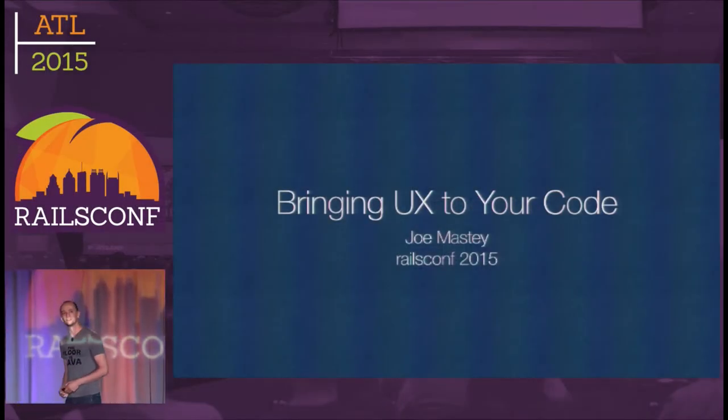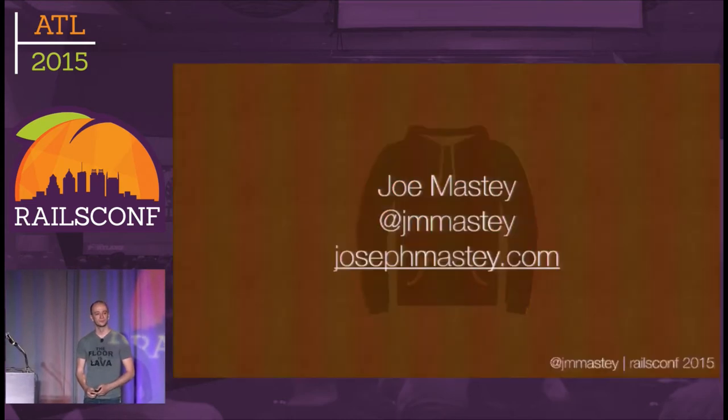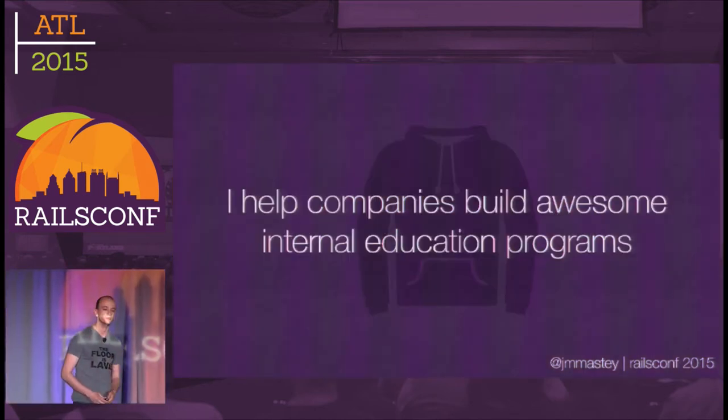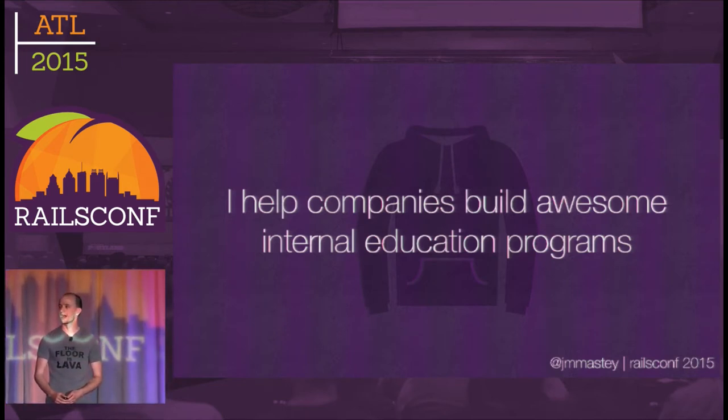Hi, my name is Joe Masty. This is 'Bringing UX to Your Code.' What I do as a day job is help companies build awesome internal education programs — basically trying to keep your employees happy doing things. That has nothing to do with this talk, but I figured you should know what I do.